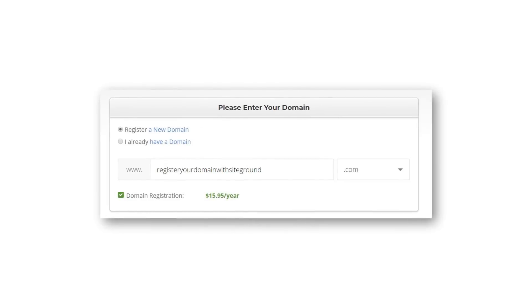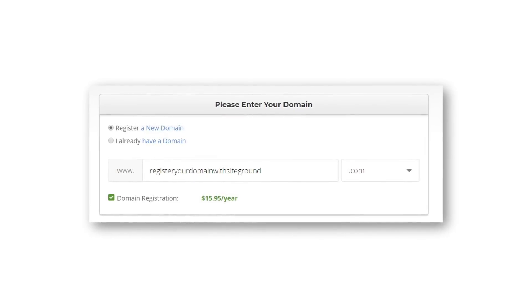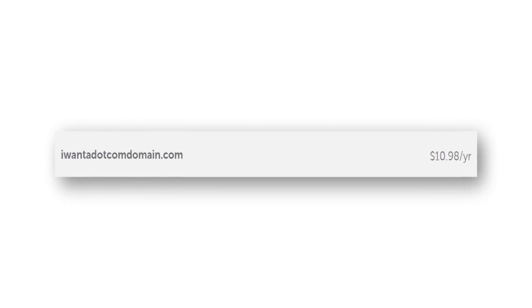A lot of beginners prefer to purchase their domain names through their web host because it automatically connects the domain to your hosting, making setup easier. With SiteGround, a domain costs $15.95, which is also more expensive than Shopify. That means most people getting started with SiteGround will be spending $63.35, which is more expensive than Shopify. As a quick note, you can buy .com domain names from Namecheap for just $10.98, but I recommend most beginners just spend the extra few dollars and purchase through either Shopify or SiteGround.